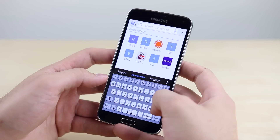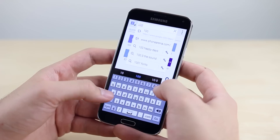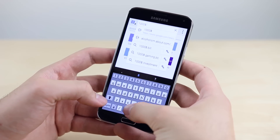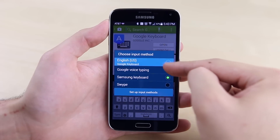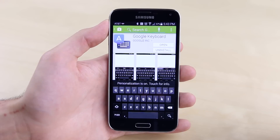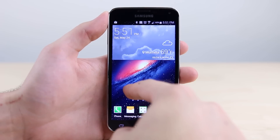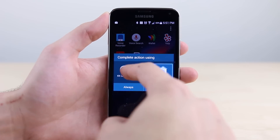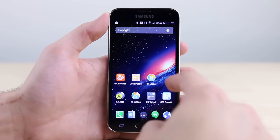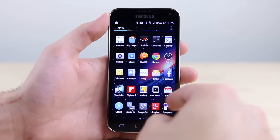Reason number ten: the stock keyboard on the Galaxy S5 has a dedicated number row while also having the option of long pressing for secondary symbols. But if the stock keyboard isn't for you, on the S5 you have the option to download third-party keyboards so you won't be stuck with just the keyboard the phone came with. Eleven: just like you can download third-party keyboards, you can also download third-party launchers, allowing you to customize your home screen and apps to look just the way you like it.